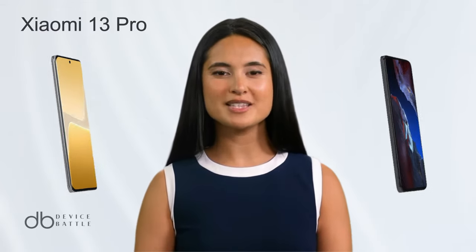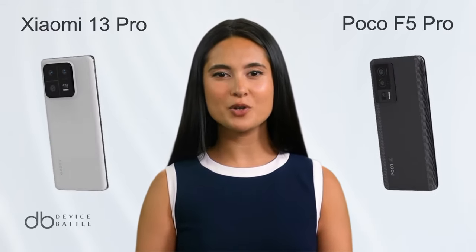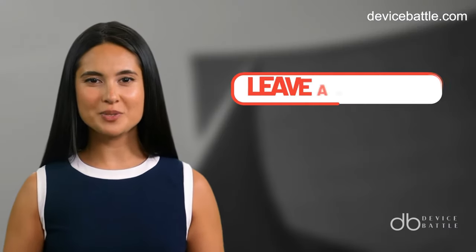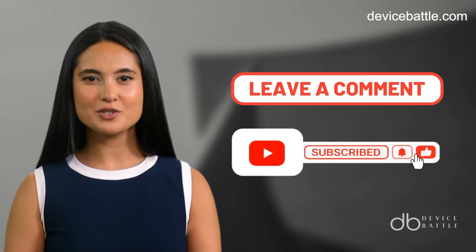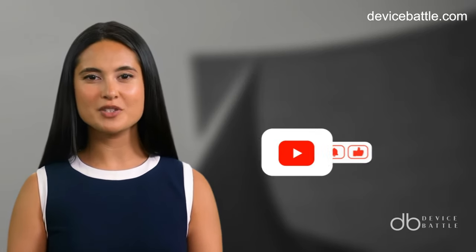Welcome to the comparison between Xiaomi 13 Pro and POCO F5 Pro. Share in the comments which devices you want to see in our next video, and don't forget to like and subscribe to stay with our channel.